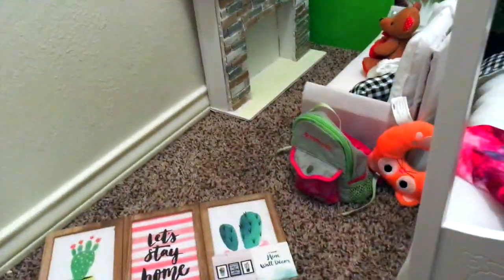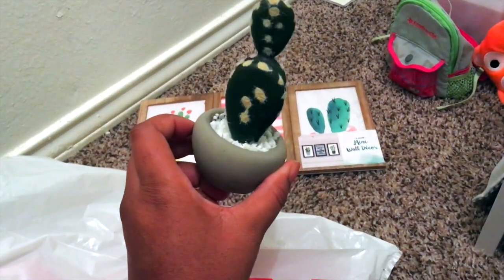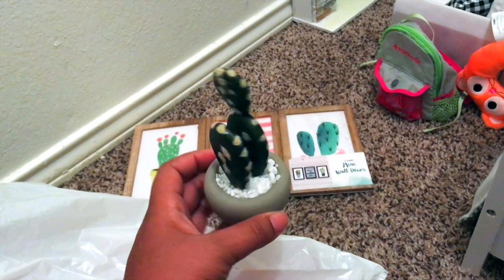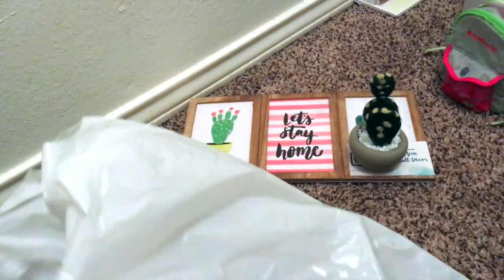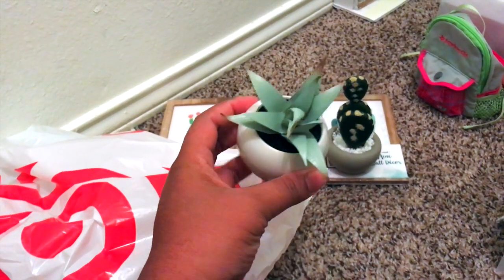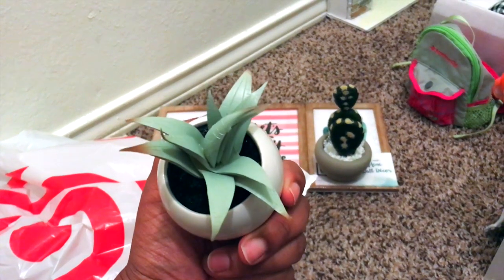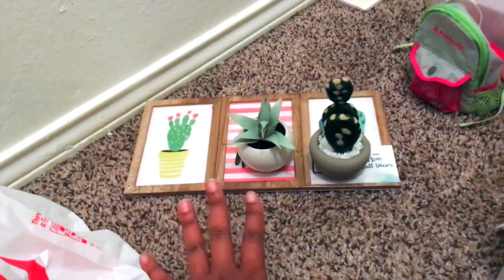I also got this cactus right here, which I thought would be so cute and add such a nice touch to photos. And I also got this succulent — both are three dollars each, but I thought they would be really nice for photo shoots and for when I decorate my doll rooms. So that's the little haul I did get for my dolls, and I'm really excited to make some bedding inspired by this theme.